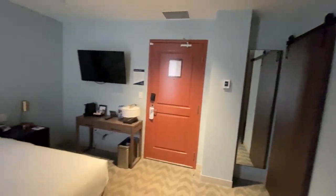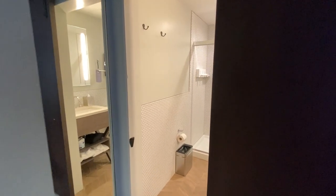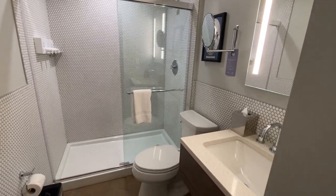We booked our room last minute and settled for a king room with no view. The bed was comfortable with good pillows and lots of space in the room. The bathroom had great hot water, water pressure, and towels, although we felt it was a bit cramped.